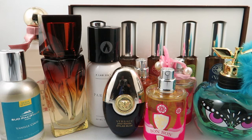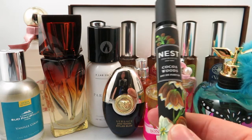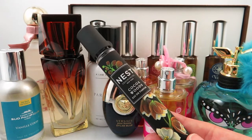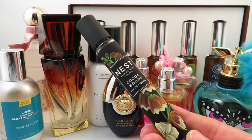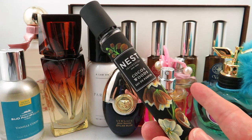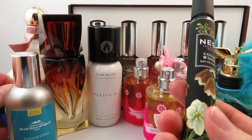My last one for July is Cocoa Woods by Nest — their new release. I got it as a rollerball, which I don't really care for, but that was the only option available and I wanted it right away when it came out. It's a warm, spicy, unisex, woodsy chocolate scent. I'm planning to upload a full review on this one along with some other Nest fragrances in the next couple of weeks, so stay tuned.